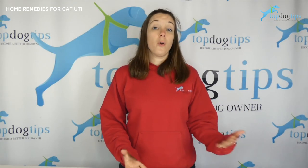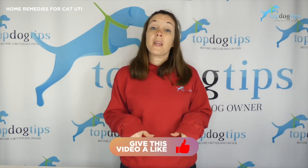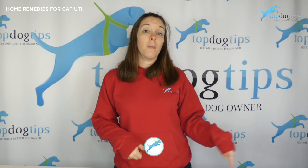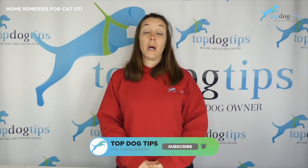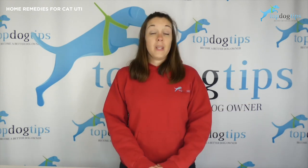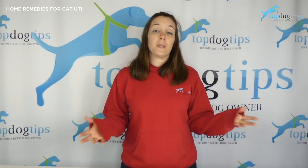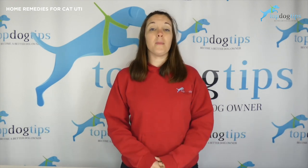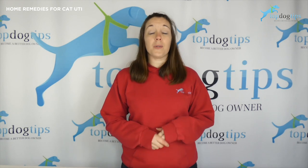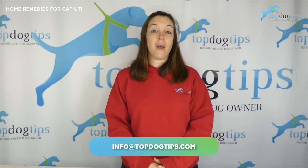Those are my four home remedies for a cat urinary tract infection. Be sure to like this video and subscribe to our channel. You can also click the little bell icon to get notifications of new content that we post all the time. There's information on home remedies, homemade food and treats, lots of tips and tricks for training pets, caring for them, and grooming them. Thanks a lot for tuning in. Feel free to email us if you have any other questions. We'll see you in the next one.